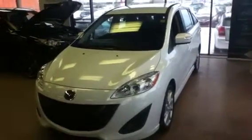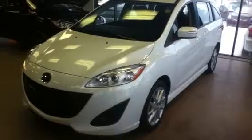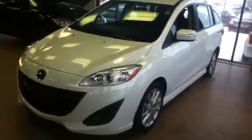Hi Tracy, it's Chris here from LA Mazda. I just want to send you a quick video walk-around of our 2013 Mazda 5 — the one that you were inquiring about. This will have all the features that you are looking for, and I just want to go through all the features and let you know what this vehicle has.